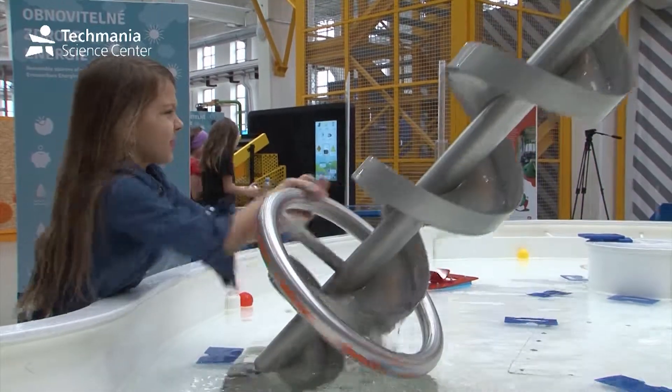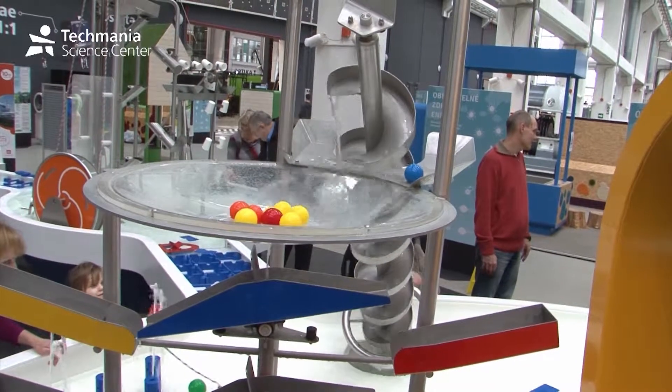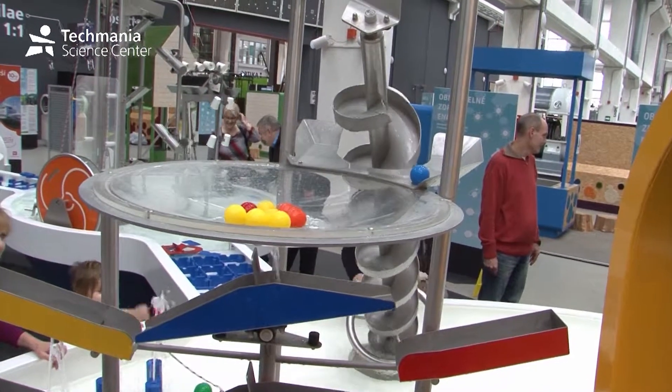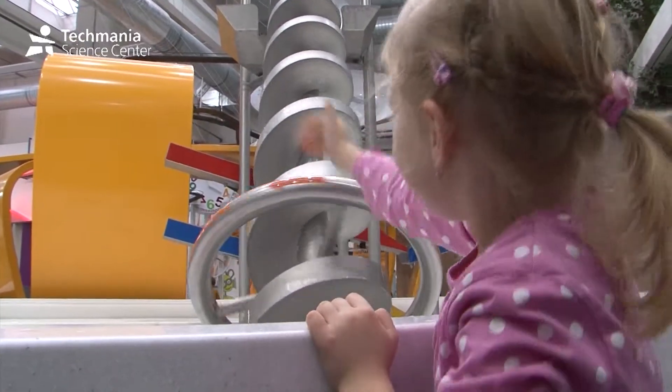This is the Archimedean screw, an invention more than 2,000 years old. It is not only used to transfer water from bottom to top.